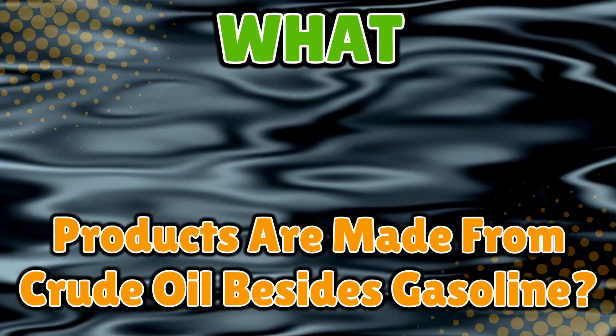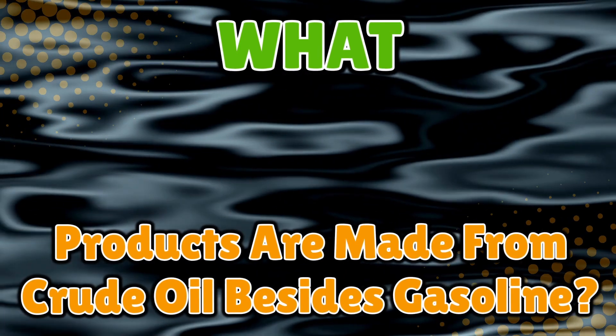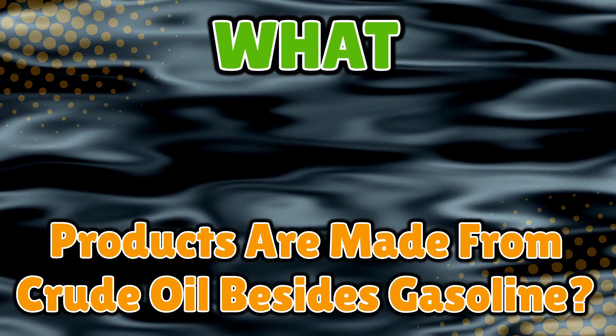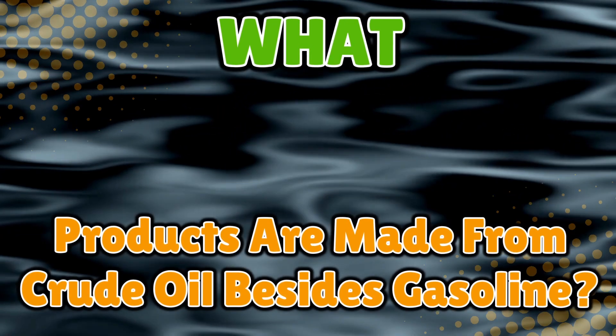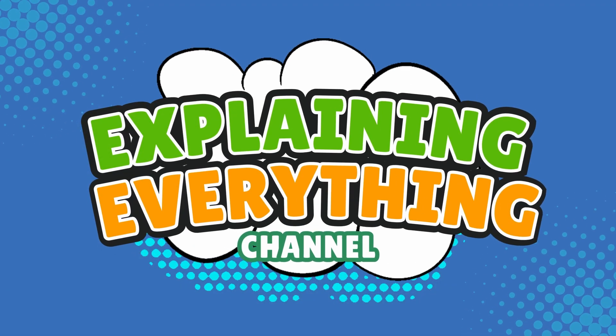In fact, it's hiding in your bathroom, your closet, your kitchen, maybe even in the device you're watching this on. So buckle up as we dig into the surprising ways crude oil transforms into everyday products, right here on Explaining Everything.